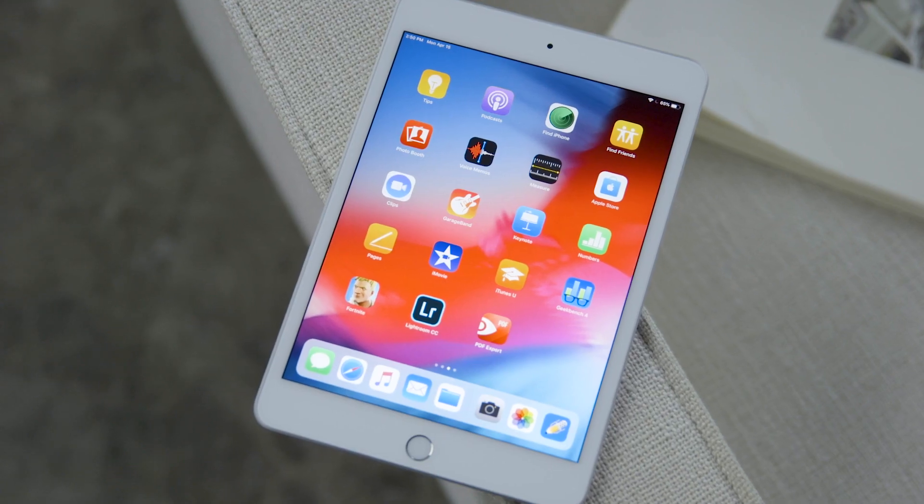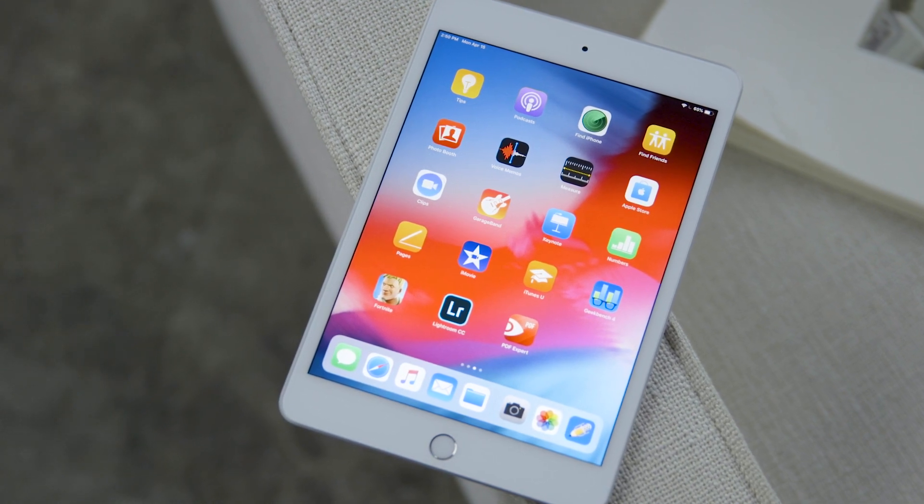I was ready to give up on ever seeing a new iPad mini, but the fifth generation model is here and it's awesome. I wish Apple had changed the design a bit, but if you're looking for a good small tablet, it doesn't get any better than this.